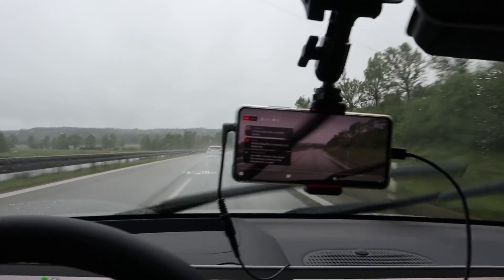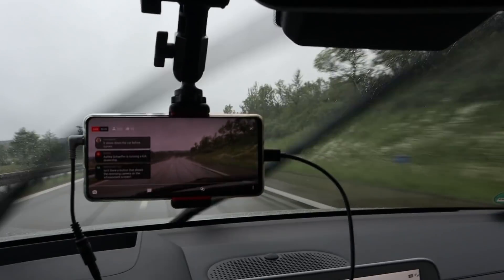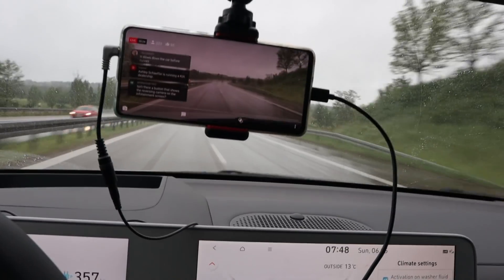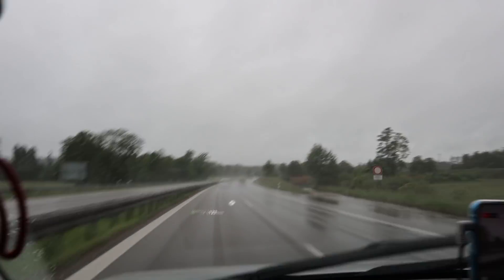Stupid self-steering — not a fan of the self-steering thing, really not. But it's the same with every car, not just this one.